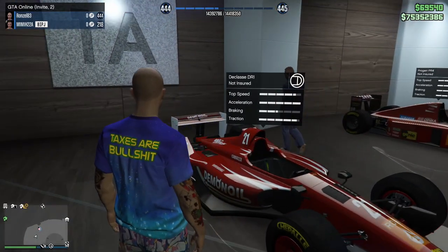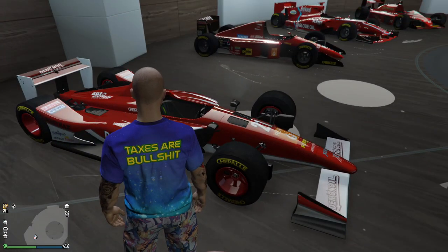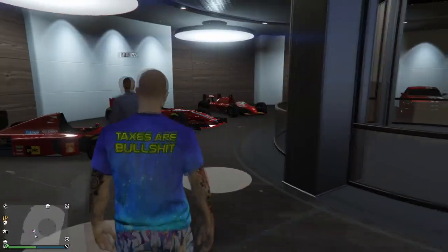DR1 - this is a 2019 Indy 500 car. They're very fast, it's an open wheel race car. I don't know who races for it but it's a great piece.